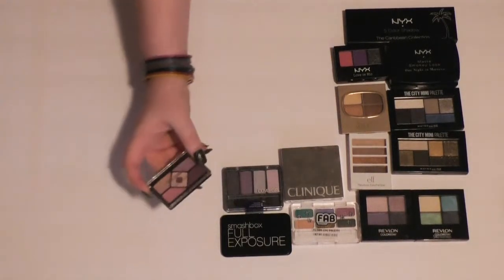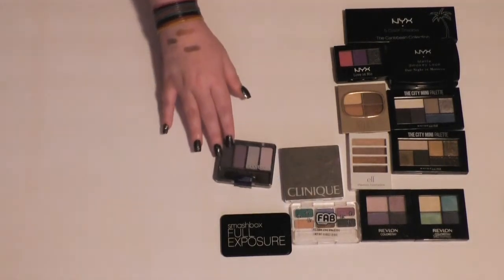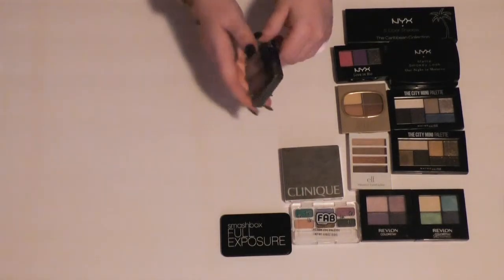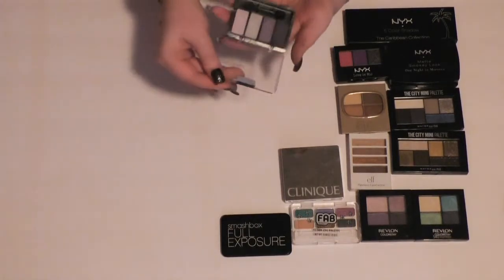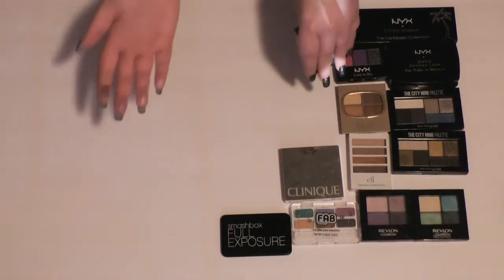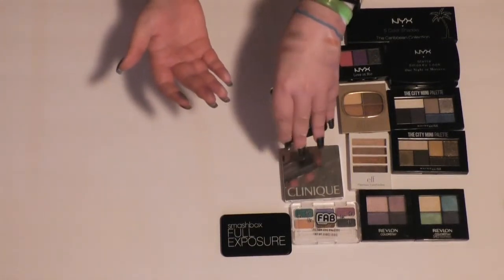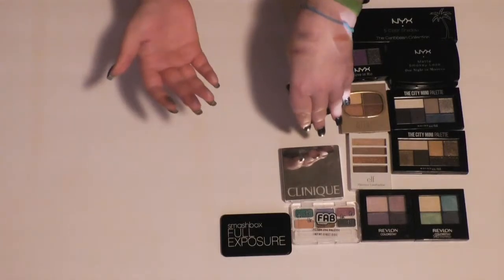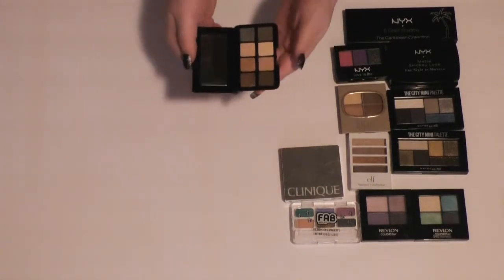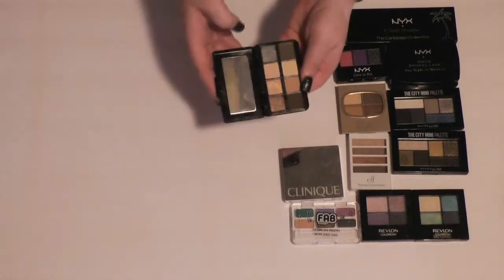I'm going to get rid of this no-name eyeshadow palette too — I'm not sure how the quality is, but the colors just aren't appealing to me. Then I have a CoverGirl quad in the newer packaging in the shade Ice Princess, and I don't remember how it is. I think I will hang on to this one. Then we have a little palette from Smashbox — it's the Full Exposure palette. I really like this. It's got four mattes and four shimmers. Gorgeous. So I'm going to keep this.